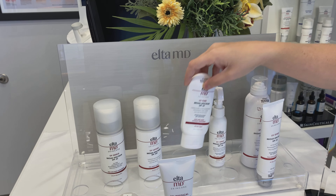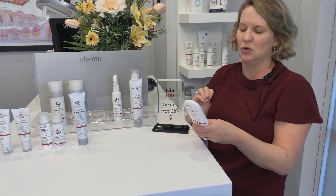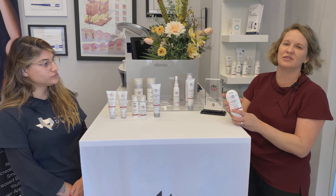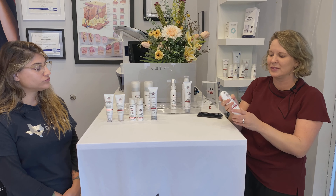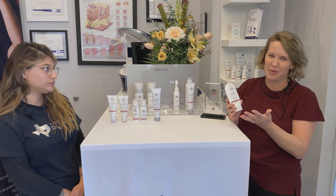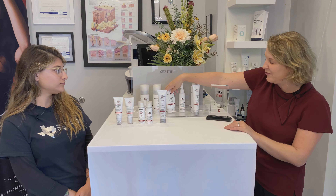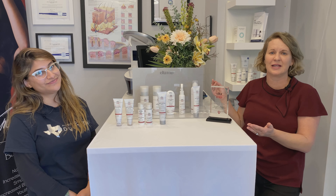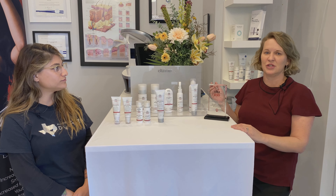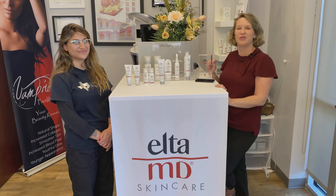The UV Pure stands out because it is reef safe. They took a few of the additives out — the very few additives that Elta MD already has are completely gone in this one. So this is their reef safe sunscreen. We sell that to people going to Hawaii or for scuba diving. If you have any questions, we're here 10 to 6 Monday through Friday. You can always reach out to us on social media, and we'll be happy to help you with your purchase over the phone. This promo is good through the end of May.